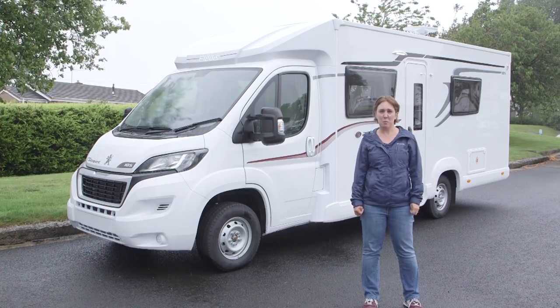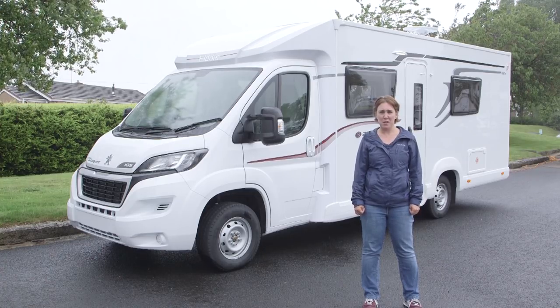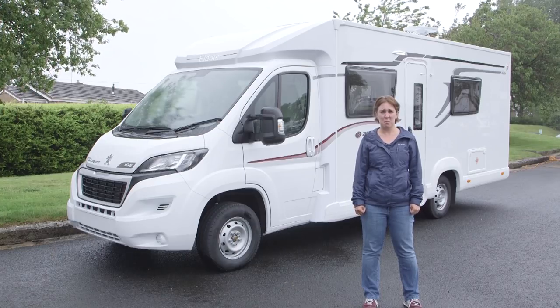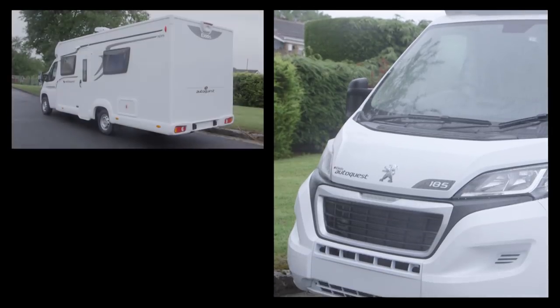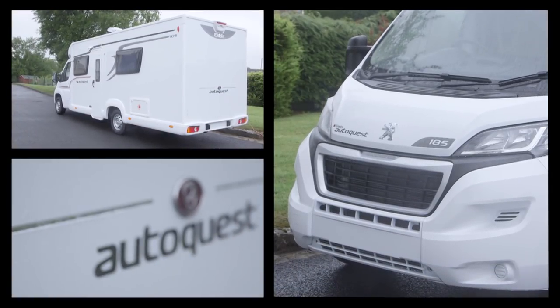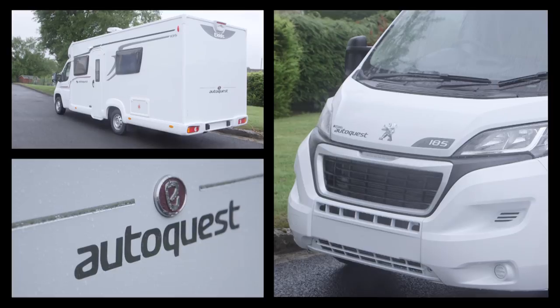AutoQuest is Elddis' hugely popular entry-level motorhome range and it remains a six-van line-up for the 2018 season. There's not much point fixing something that's not already broken, so the modifications to the line-up have been fairly minor. They include new graphics.